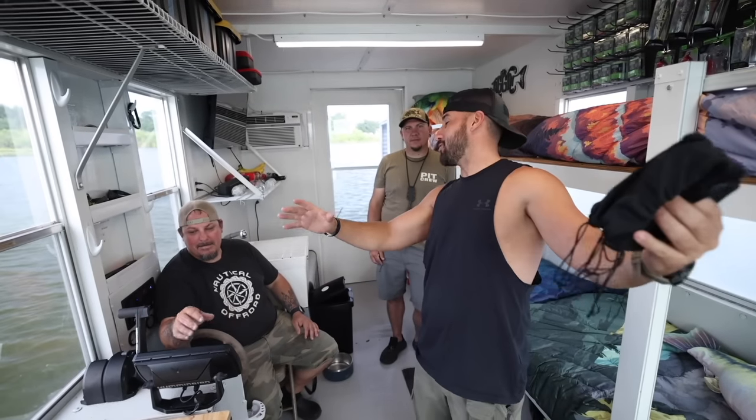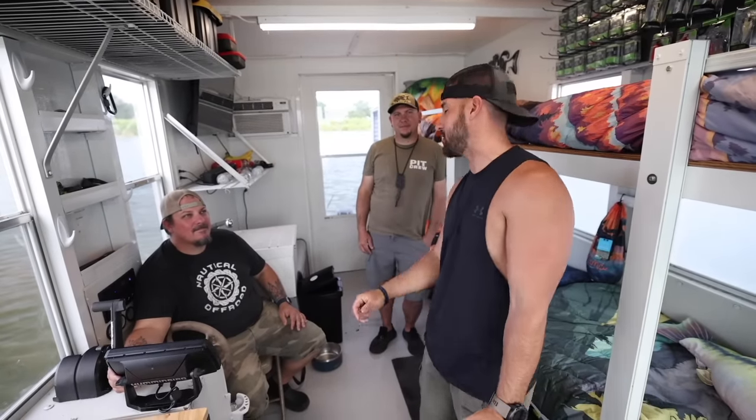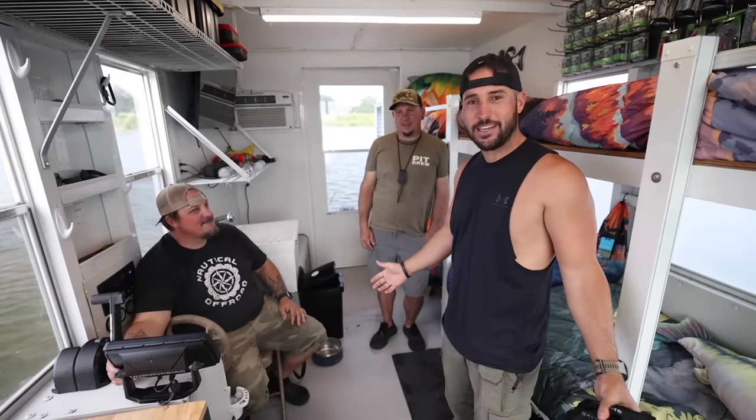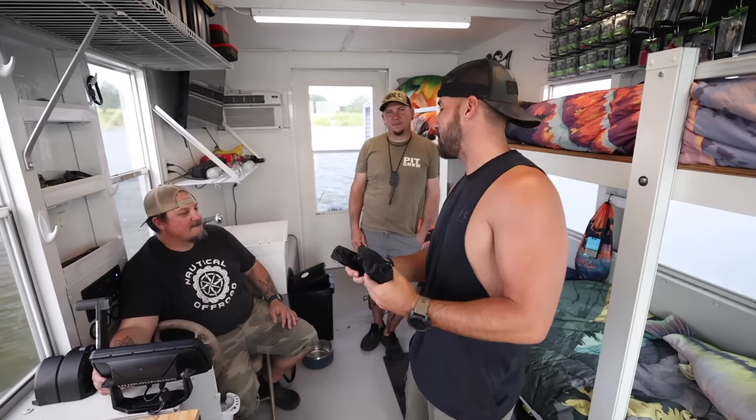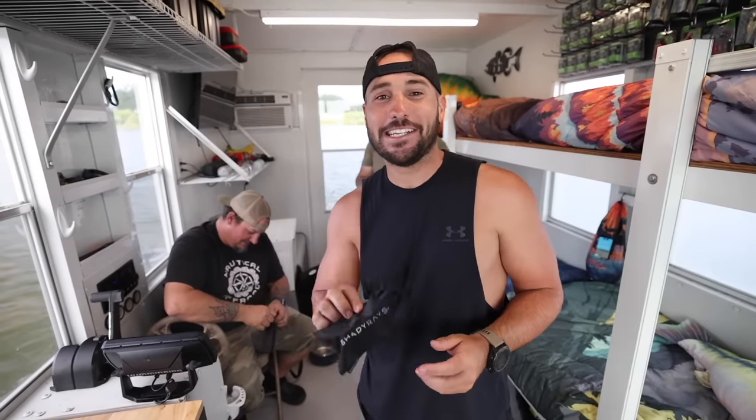So we finally got the houseboat all settled in, we're chilling. But as you guys know, it's the Catch and Cook cabin, which means we got to catch some freaking fish. And we have a sponsor of today's video that's going to help us do that. I got you all a gift because the sponsor of today's video is Shady Rays.